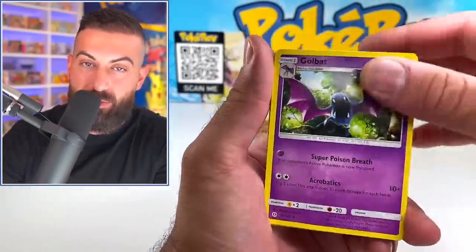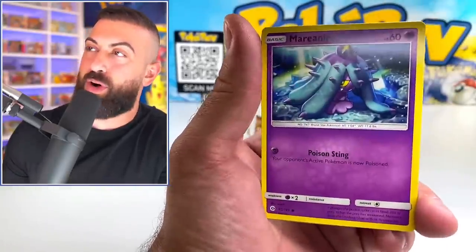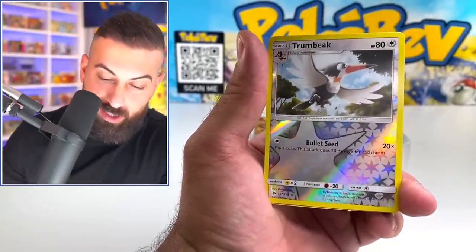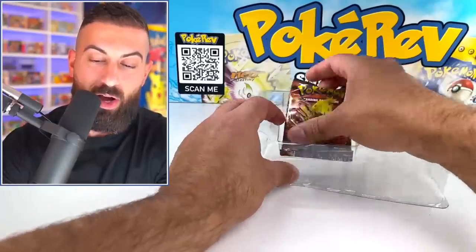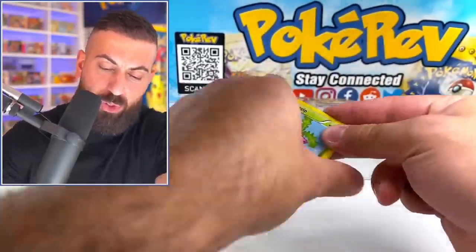If you guys did not see that stream, it's 11 hours — so if you have a little extra time in your day, feel free to watch the replay. Honestly, kind of worth it. Incineroar. And then we're ending this first item with a good old fashioned Steam Siege booster pack.